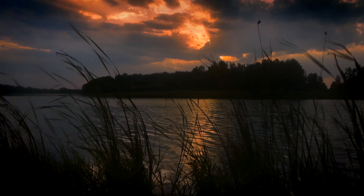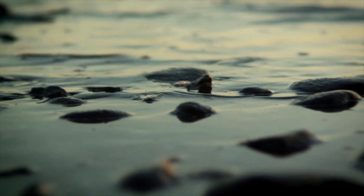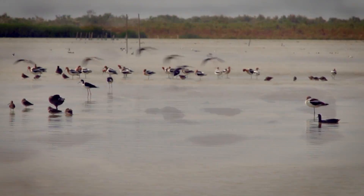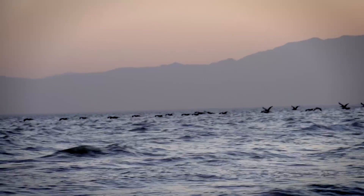The Salton Sea: 376 square miles of shallow salt lake, located an hour south of Palm Springs, California. It's home to millions of fish and it's a vital stop for hundreds of species of migrating birds.